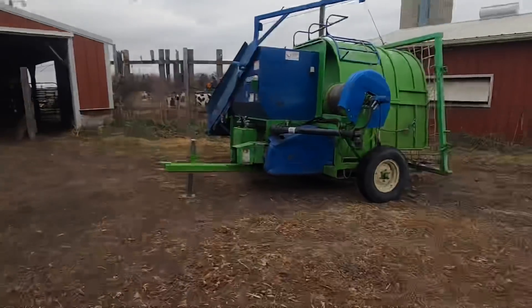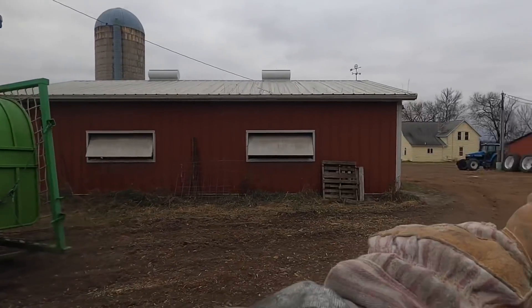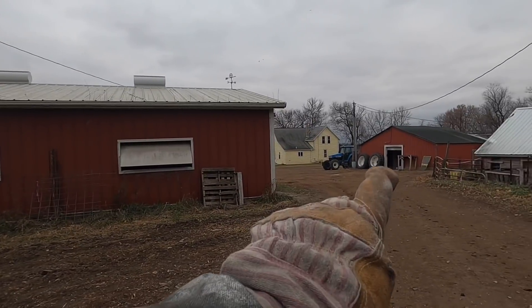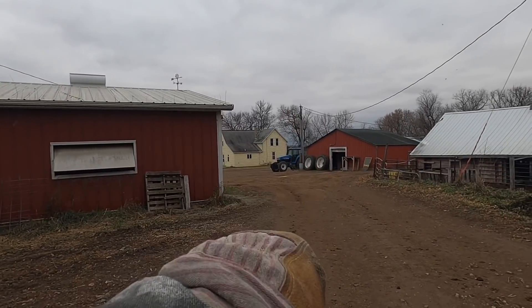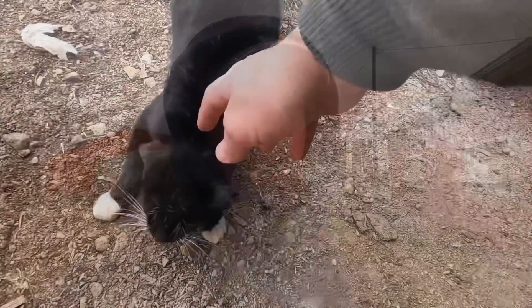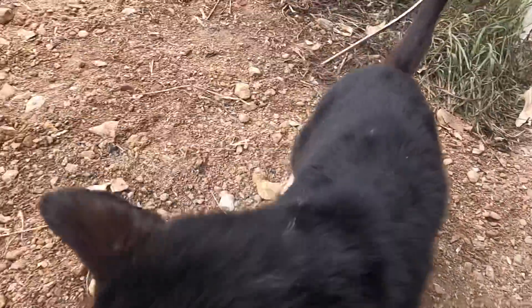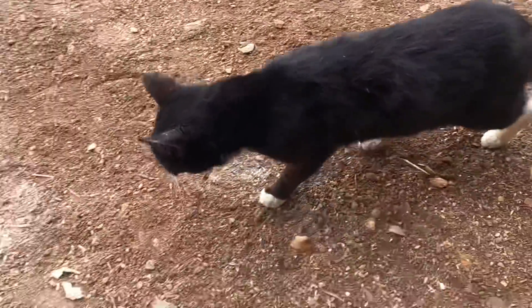We're going to try to get this thing set up today with the roller mill that's hooked up to the 86-70 there. We're going to try to combine a little bit of corn today. Do chores here first and then work at that. Good morning, Sylvester. What are you — camera shy this morning?